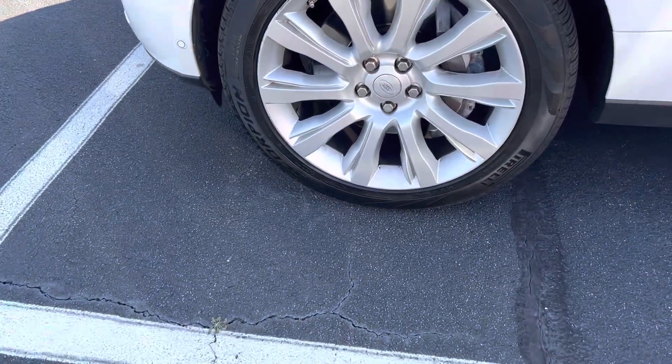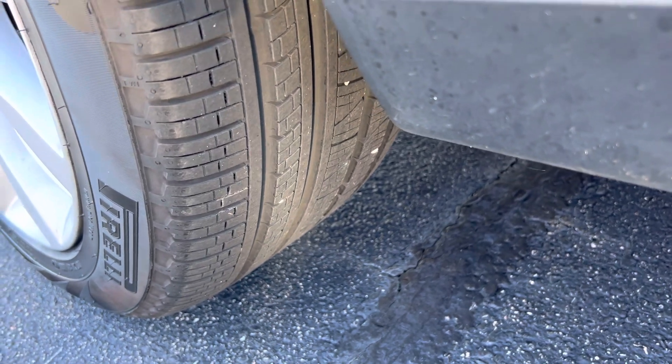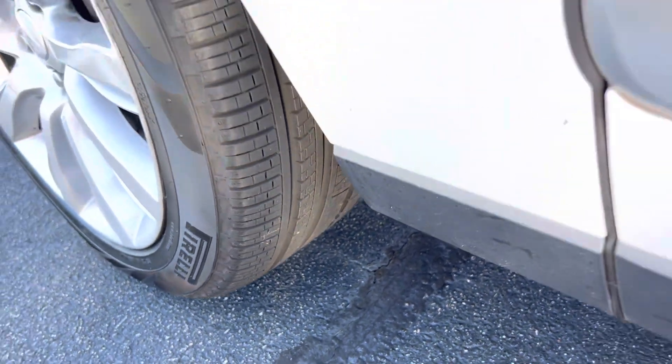Really nice looking 20-inch wheels riding on Pirelli tires. The previous owner had put tires on recently, so that won't be a concern of yours anytime soon.